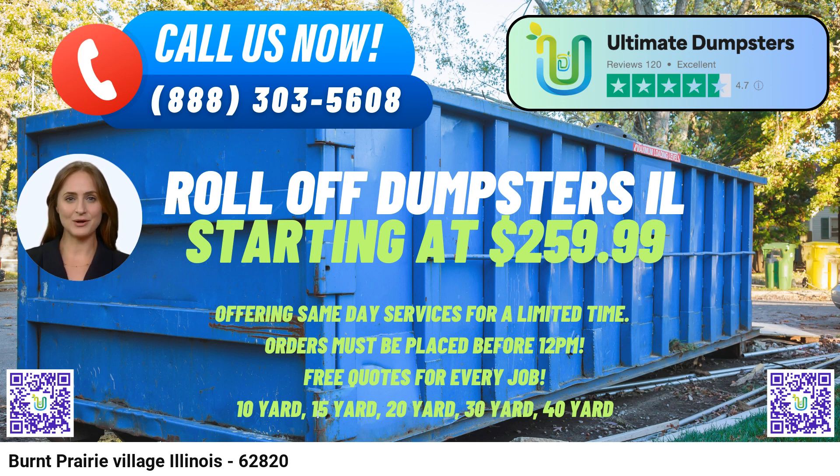User-Friendly Online Portal: Customers can conveniently check order statuses and make changes through Ultimate Dumpster's user-friendly online portal, streamlining the entire rental process.